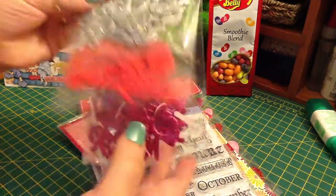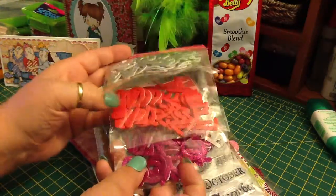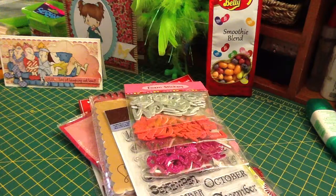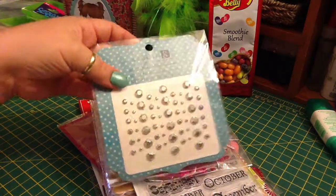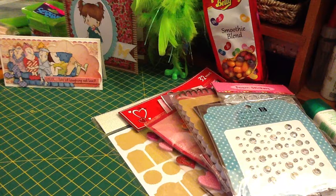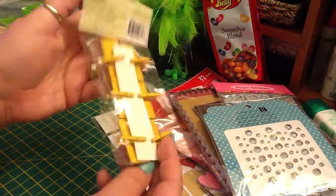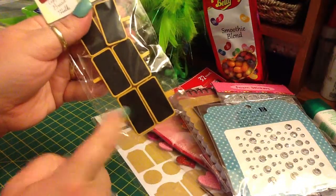Some foam stickers in silver glitter, red, and pink glitter. Some silver bling — sorry for the glare. These Studio 18 chalkboard clips — I've never seen these before. They're really cute, with little tiny clothespins with a little blackboard on the front.